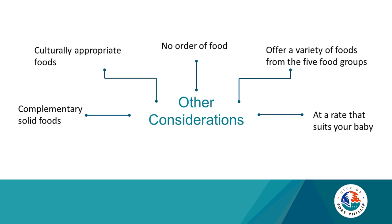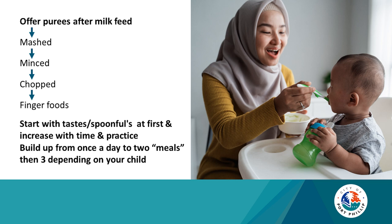There's no order of food. Offer at a rate that suits your baby and offer a variety of foods from the five food groups. Offer purees after a milk feed, then progress quickly to mashed, minced, chopped, and then ideally finger foods by the time your baby is about eight months — even earlier for some families depending on the finger food. Start with tastes and spoonfuls, increasing with time and practice, building up from once a day to two meals and then three depending on your child.